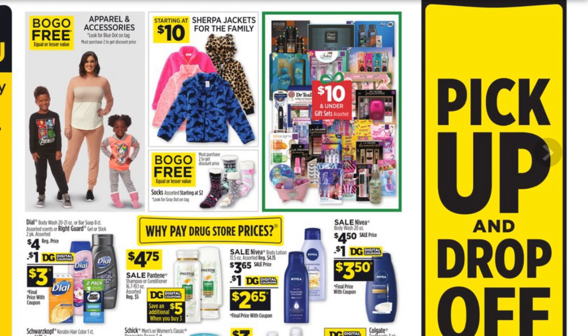Before we get into the deals, I just wanted to mention real quick from the weekly ad here. I didn't put these in my deals because I'm not sure what all you guys will want, but you could always swap out some of the items in your deals this week for any of this buy one, get one free stuff. There's buy one, get one free on apparel and accessories — you have to look for the blue dot on the tag for those that qualify. Also, there's buy one, get one free on the socks starting at $2, so essentially it's half price. You can add that into your five off of twenty-five deal as well.